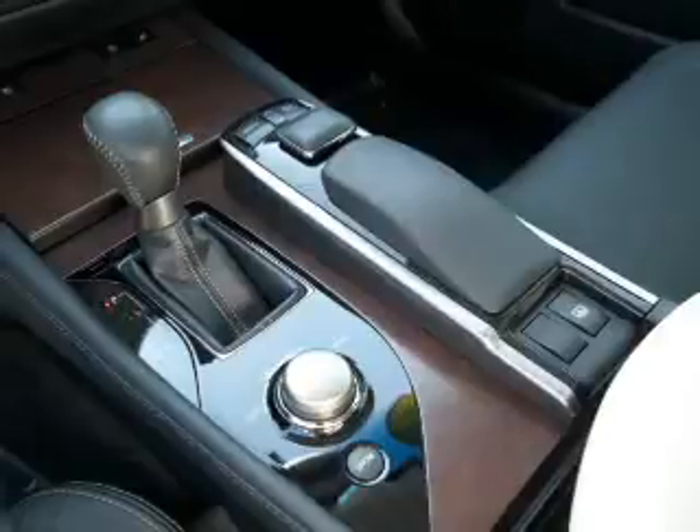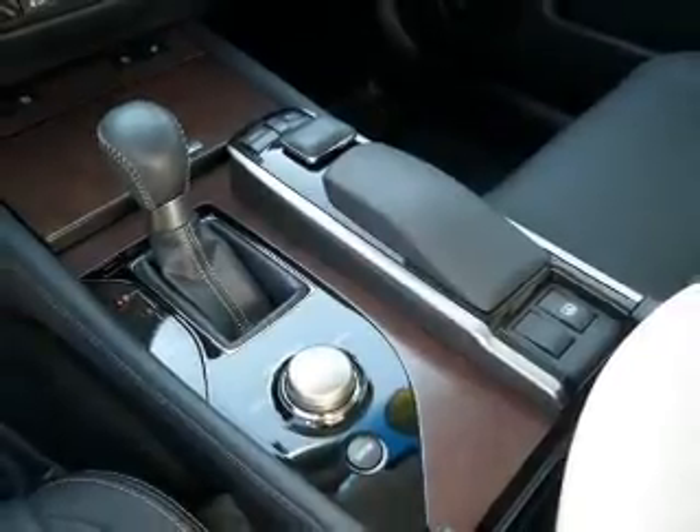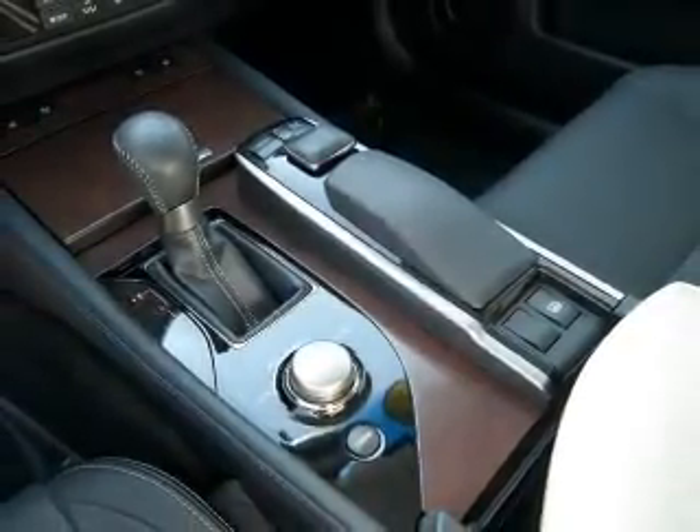Bluetooth connectivity, an auxiliary input, steering wheel controls, push-button start, automatic climate control, and curtain head airbags.